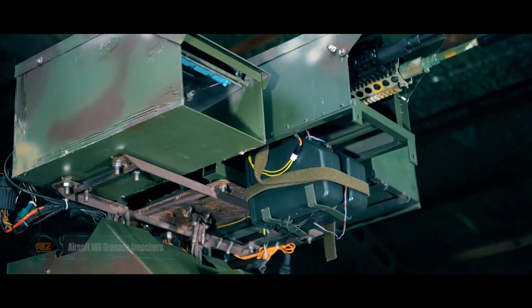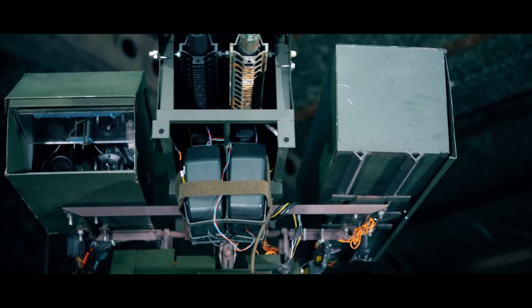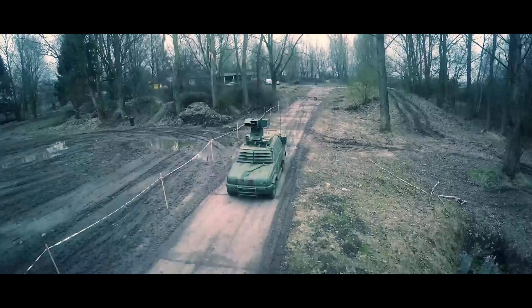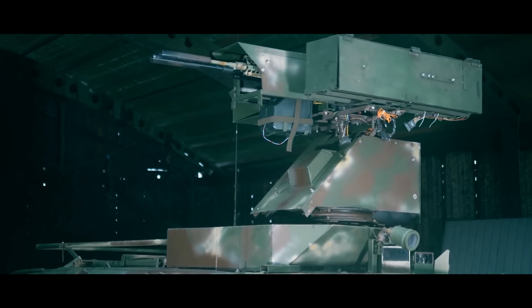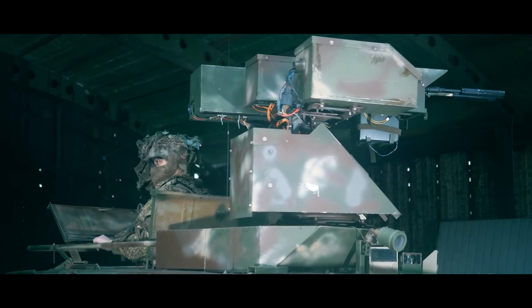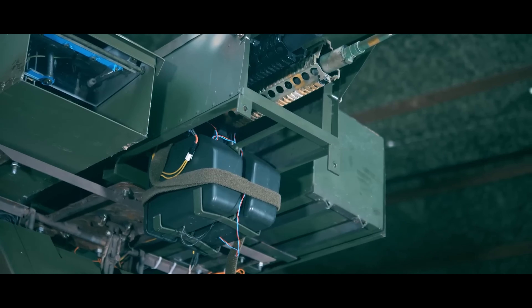Now let's check out three different grenade launchers. The airsoft launcher MGL, similar to its real counterpart, accommodates six rounds of 40-millimeter caliber in the drum. Thanks to the use of plastic, it's relatively light, weighing up to 2.4 kilograms depending on the version. The MGL comes with a price tag of $255.